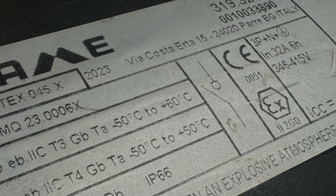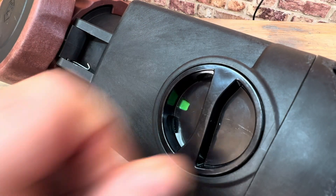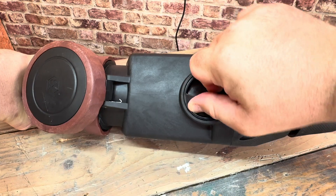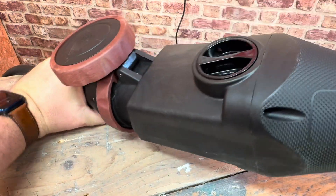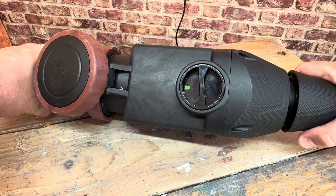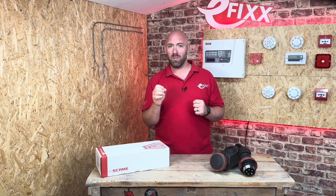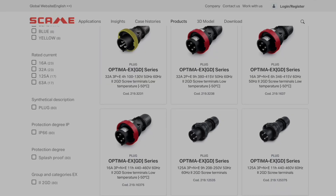We heard Graham talk about how the switching mechanism will contain a spark if switched under load. But what if it's unplugged under load? It's not possible to remove the plug whilst on load — you have to operate the rotary isolator and put it in the open position before unplugging the unit, which is a really neat feature.